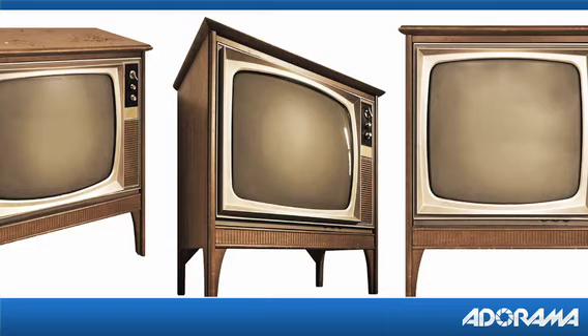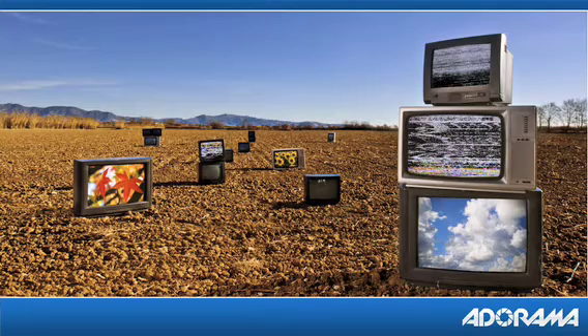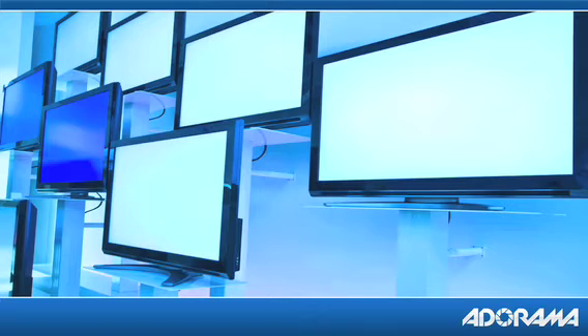Now let's talk about some TV technologies. Tube TVs, which I grew up watching as a kid, but HDTV tube TVs are very hard to find and the picture quality has been far surpassed by newer model TVs.